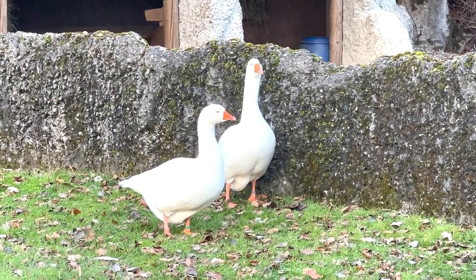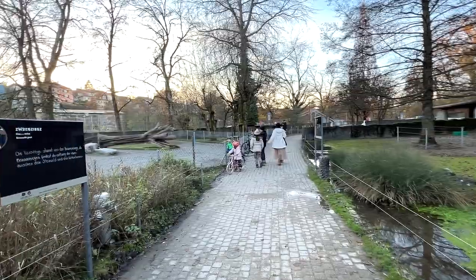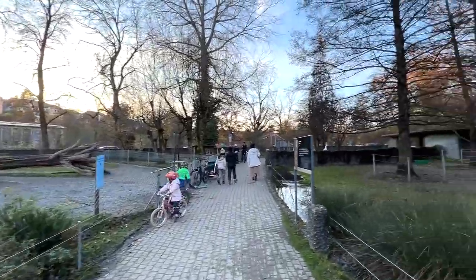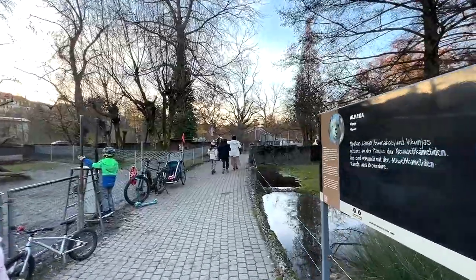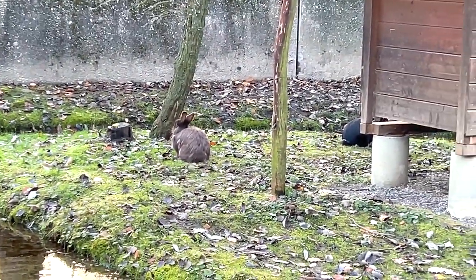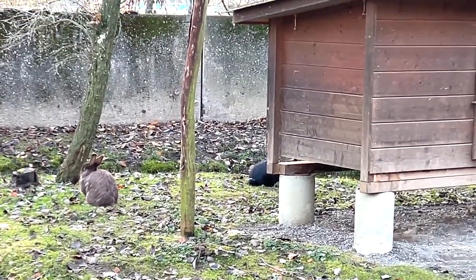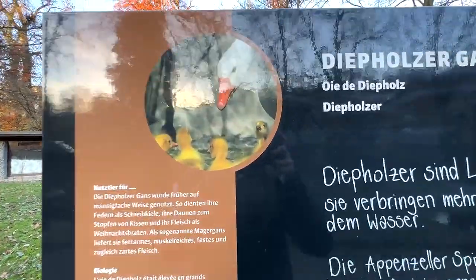This is actually a pretty small zoo - I think we have reached the end of it. It's more like an animal park, I would say. There are more rabbits right here - a brown one and a black one behind this little house for the rabbit.